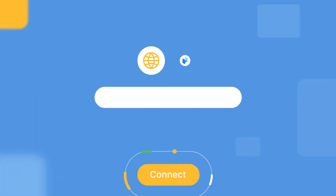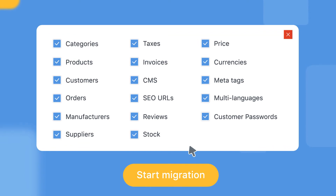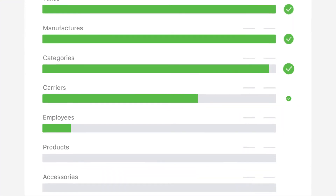This is how migration happens. Connect SourceShop and TargetShop. Select data to migrate. Start migration process. Congratulations!